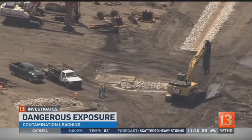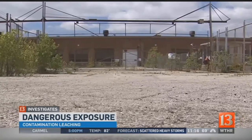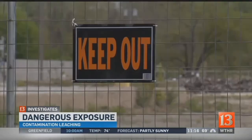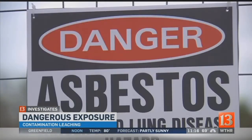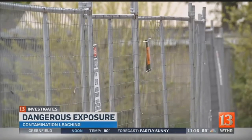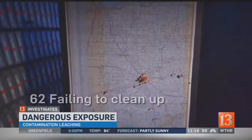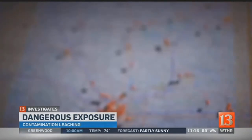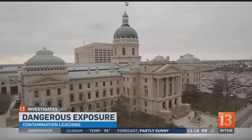Van Frank is concerned about delays in cleanup, the same kind 13 Investigates uncovered at other voluntary remediation sites across the state. As part of the voluntary program, companies agreed to clean up their messes and, in exchange, get protection from lawsuits. But we found communities put at risk by leaching chemicals, while the companies who promised to clean them up didn't. Worse yet, in some cases, IDEM didn't take any enforcement action for decades. It's the citizens of Indiana that are bearing the brunt of the failure of that program. What's the point of having the rules if they aren't going to enforce them?